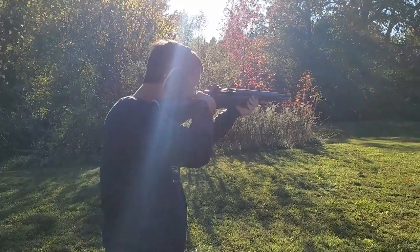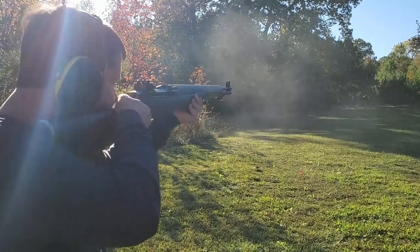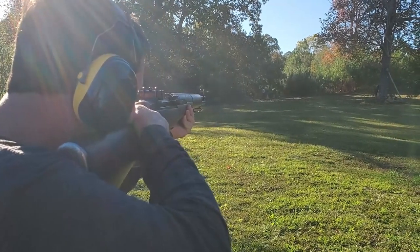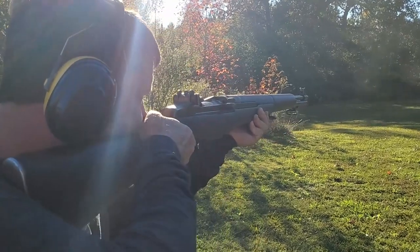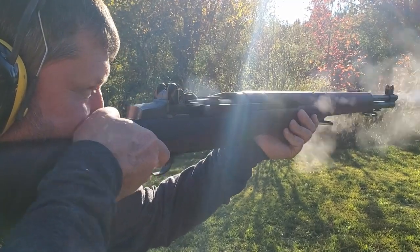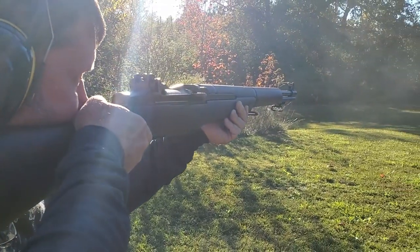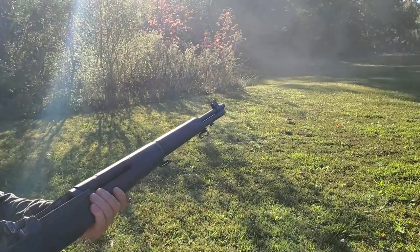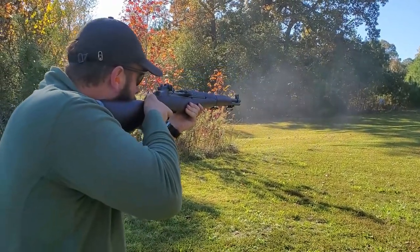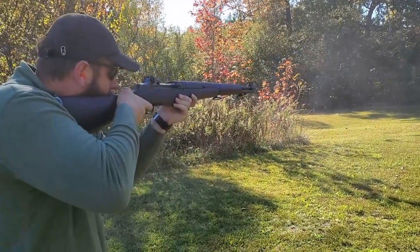This is the US M1 Garand, chambered in .30-06 and fed with eight-round en-bloc clips, making it super fast to reload. One of the most iconic rifles of the 20th century and the main US battle rifle of WWII. I really need more shooting footage on this rifle — it's pretty sad how little I've shot it since I got it from the CMP. If you want to see more M1-dedicated content, let me know in the comments. Nothing quite gives me the same feeling as hearing that ping.